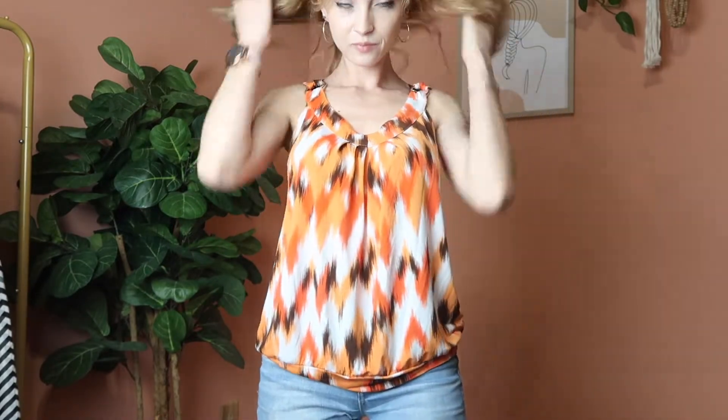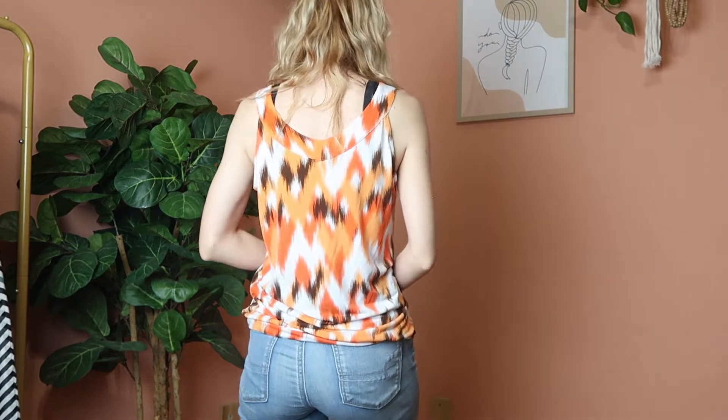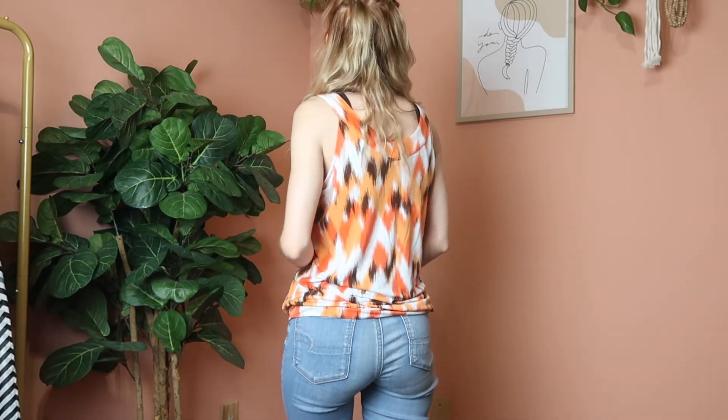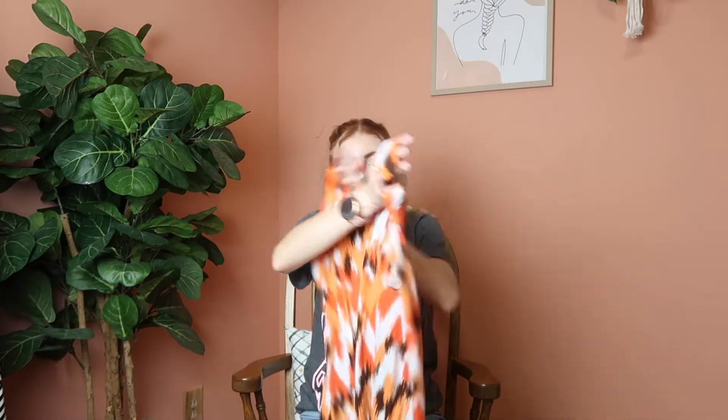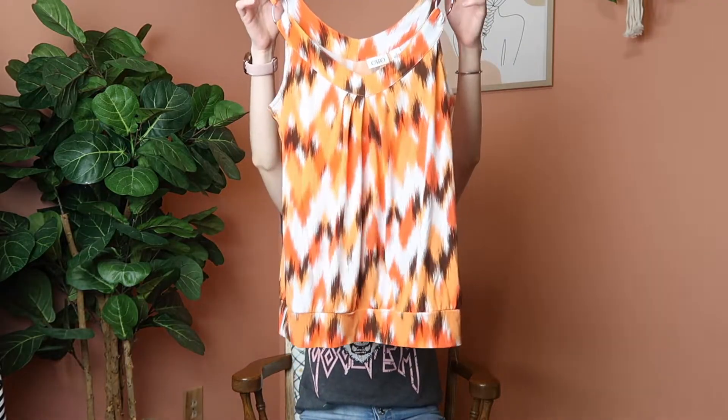Next up is this Kato orange tank — it would be a really great workwear piece for summertime. Even being a tank it still has a nice elegant look that would be great to wear to the office. I really like the hardware on the straps — very cute. It's a size small.